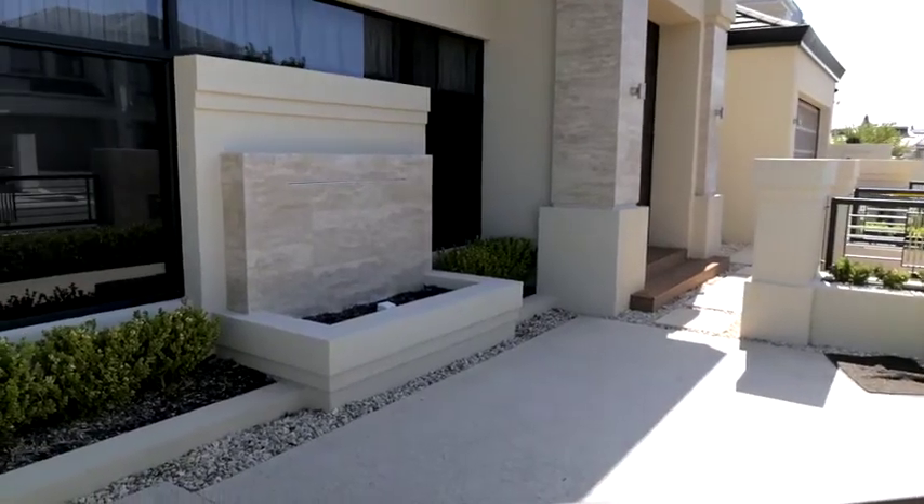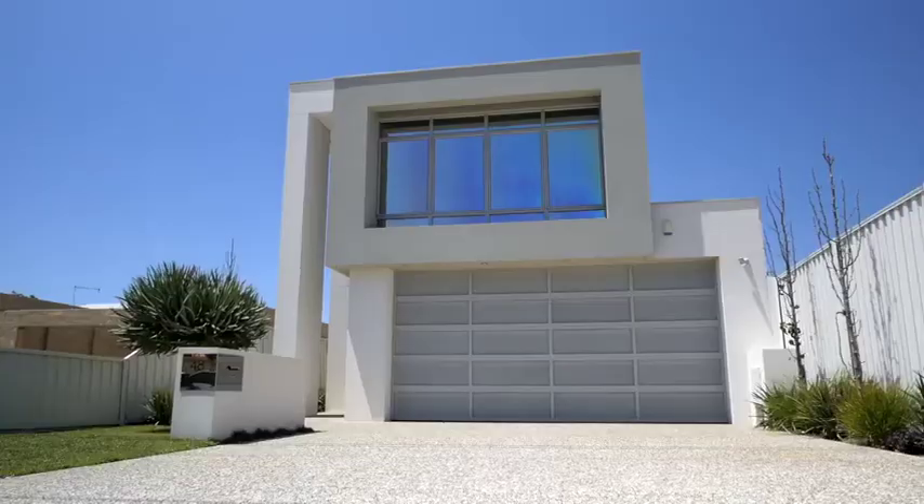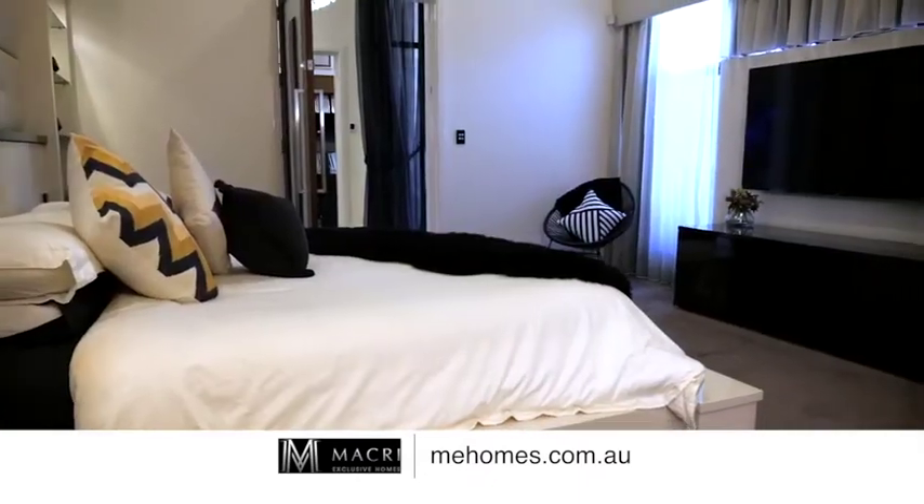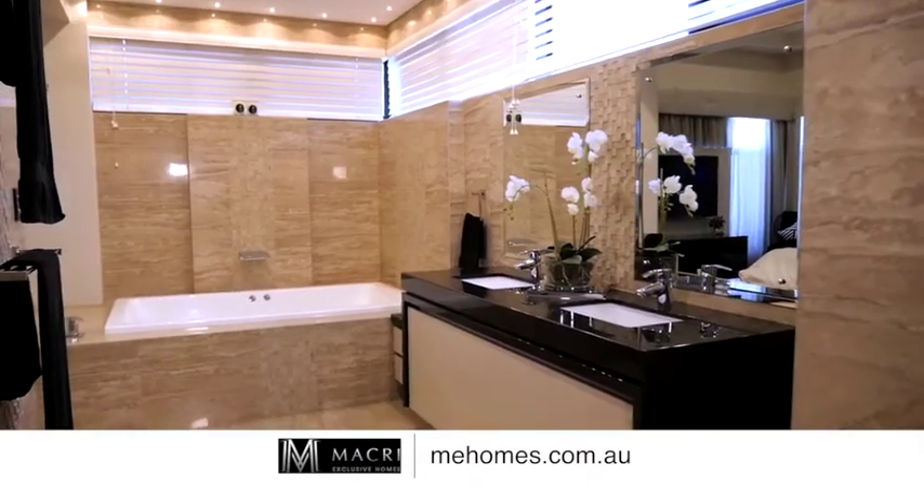Both homes are open for inspection by appointment, and I think it's worth a look. If you're looking at building your dream home with 100% attention to detail and a one-on-one professional service, contact us today. We'll see you next time.